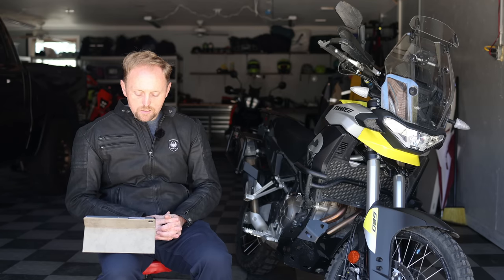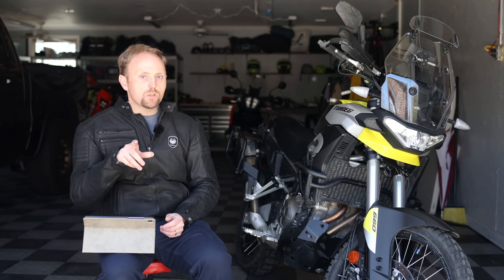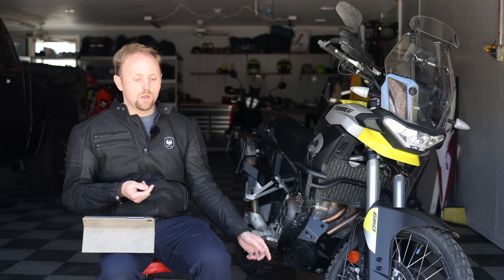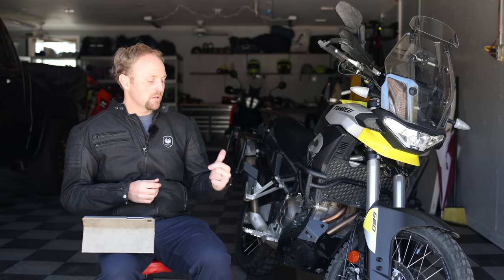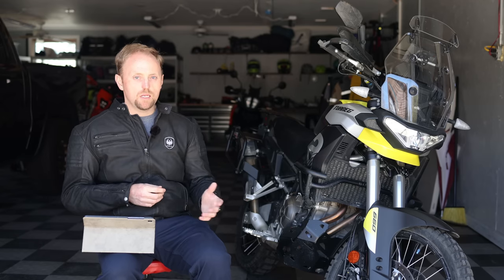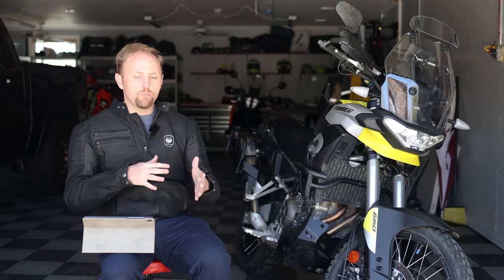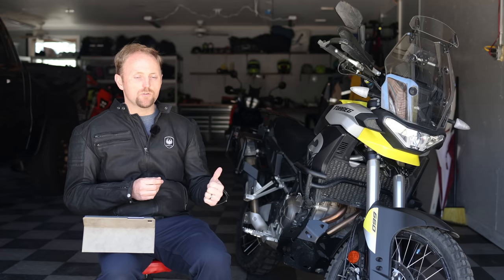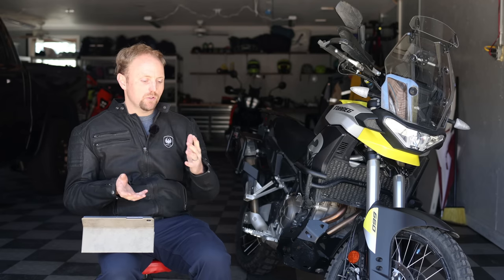Beer Money Prop asks: this or a Husqvarna FE 501S for a daily commute and BDR backcountry discovery route riding? For what you describe, this category of bike is way better. You have much longer maintenance intervals than a 501 or KTM 500, and the highway comfort is dramatically different — this doesn't vibrate and can go high speeds without feeling strained. The FE 501S is essentially a dirt bike with a license plate; this is an adventure bike designed for long-distance, high-speed travel with luggage. For a daily commute, this all day long over the 501.